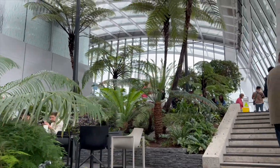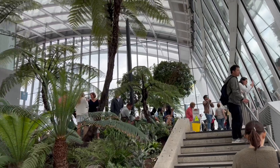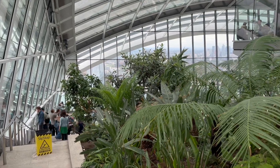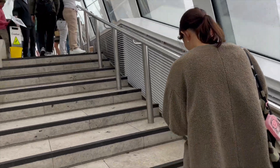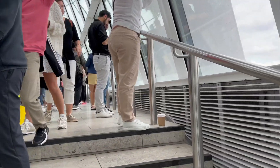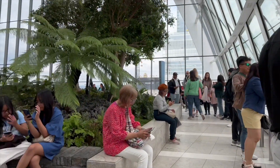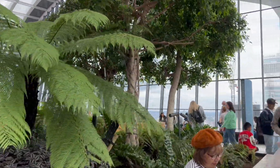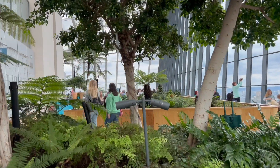We're just going up to the next floor to see what else we can explore - there are more restaurants upstairs. The glass ceilings look so amazing and so bright. There are some more photo spots up here and we're just going to take all the lovely pictures.